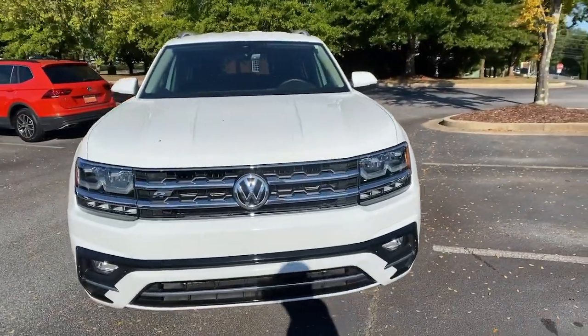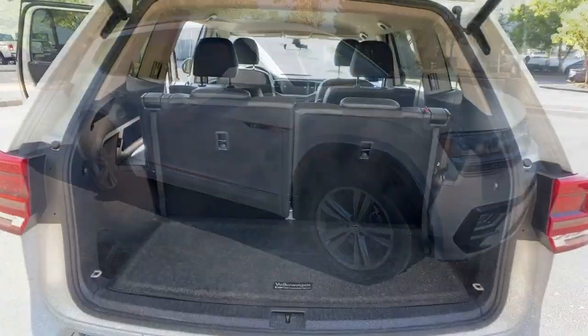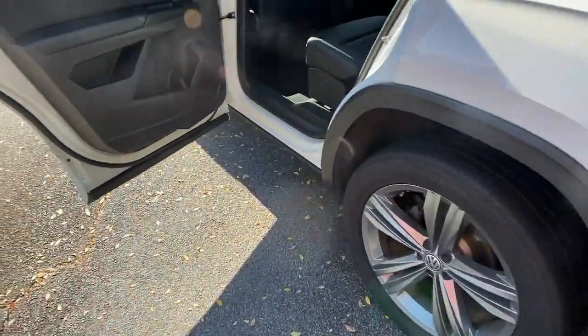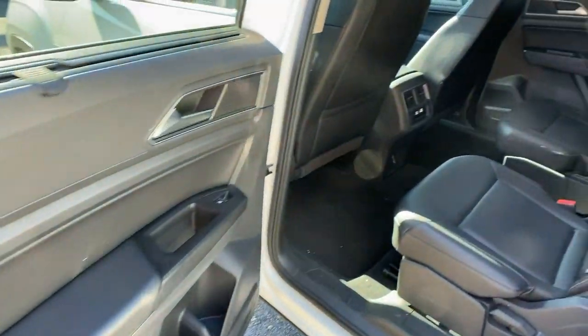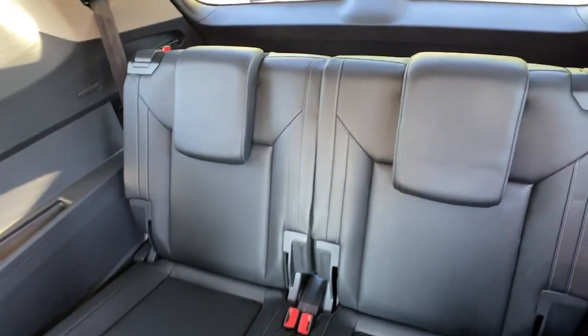These are just some of the great options this vehicle comes with: keyless entry, backup camera, power liftgate, adaptive cruise control, lane-keeping assist, keyless start, heated mirrors, remote engine start, satellite radio, and fog lamps.